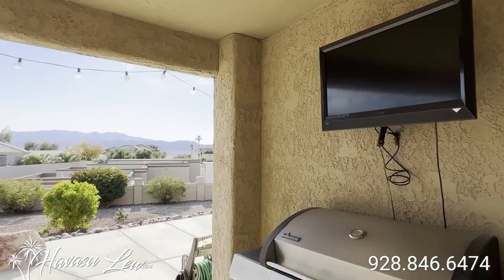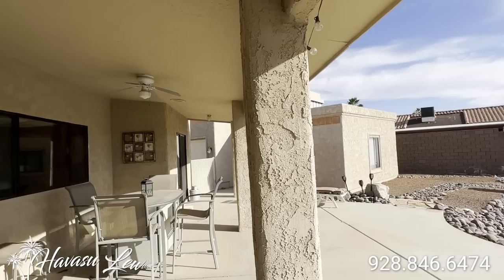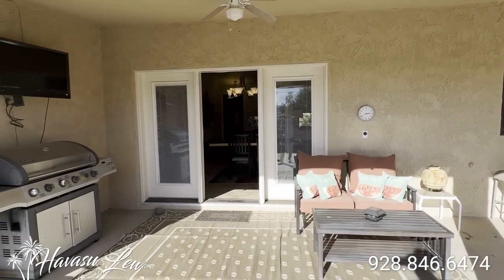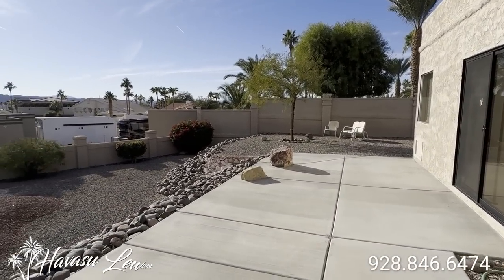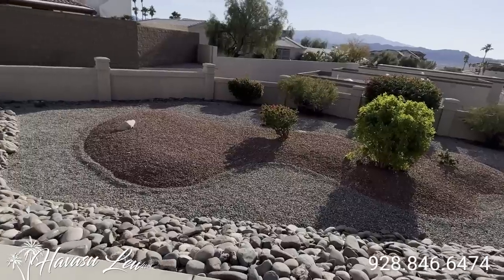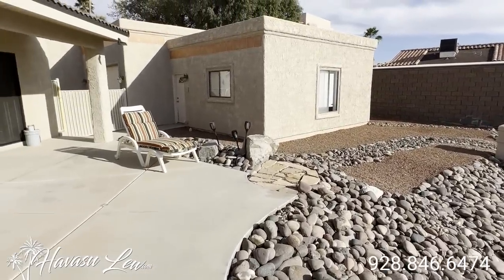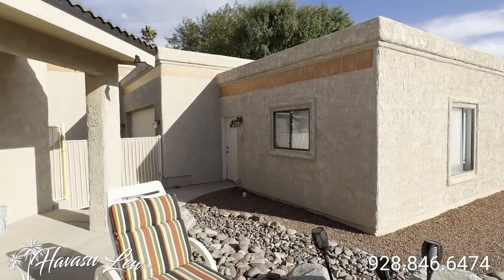It's a little barbecue and TV out back. Covered patio. So this house does not have a pool, but there's plenty of room to put one in down here. Over here, you have your detached RV garage, another two-car garage, and a shop. Let's go on in and check it out.